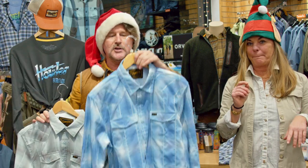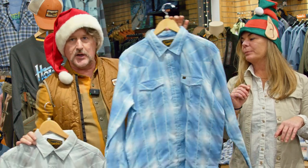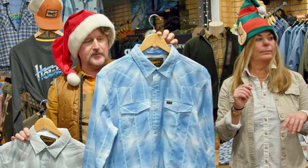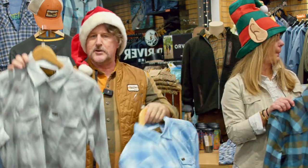Then we have the Andros Blue in the H-Bar B Tech shirt. This is a very technical fishing shirt that still looks good enough to wear around the shop. It has regular snap-type buttons and a little Western yoke. That colorway is called Bonefish Gray — great shirts, and these have been selling really well in the shop.